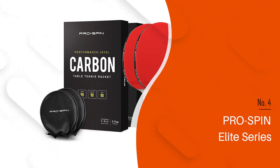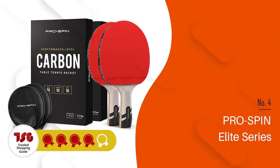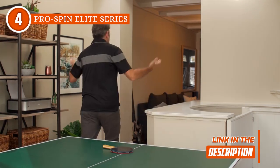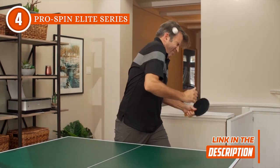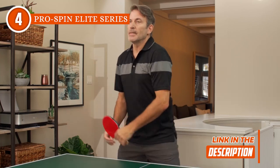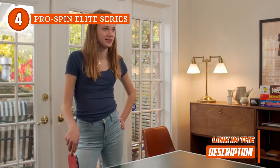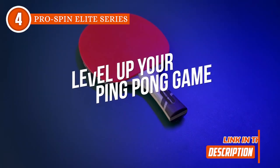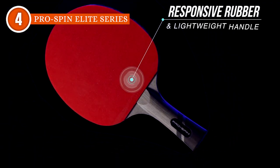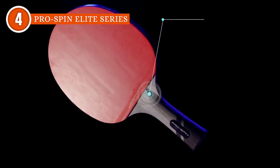The fourth ping pong racket on our list is the Pro Spin Elite Series, which TrustedShoppingGuide.com has awarded a 4-badge rating. As its title suggests, this paddle is designed for pros and coaches, allowing them to up their game. This high-performance racket features an expertly constructed 7-ply blade made up of 5 layers of premium wood and 2 layers of carbon fiber. It is also designed with a 2mm sponge for maximum performance. Equipped with carbon blades, it offers a large sweet spot, providing you with the perfect combination of power, speed, control, and accuracy.